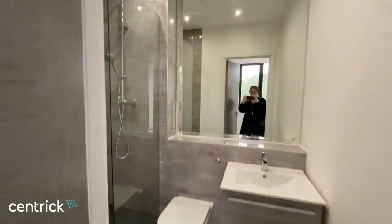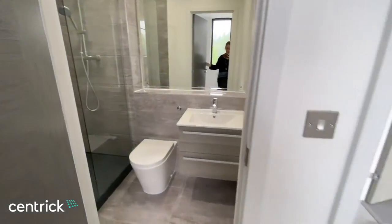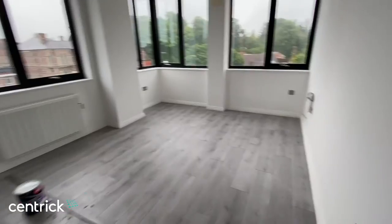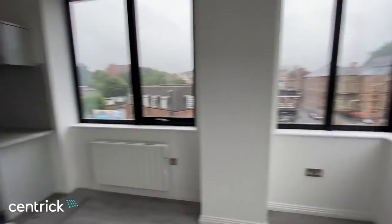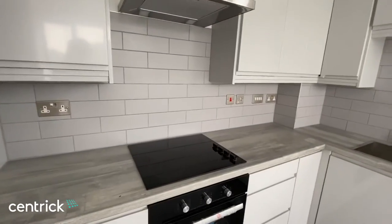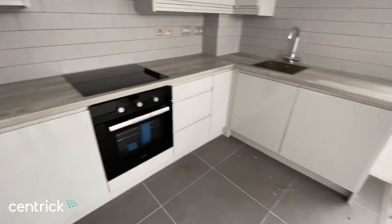And we've got the ensuite. Then lastly the kitchen — this apartment is actually being redecorated at the moment. The kitchen includes all of the integrated appliances.